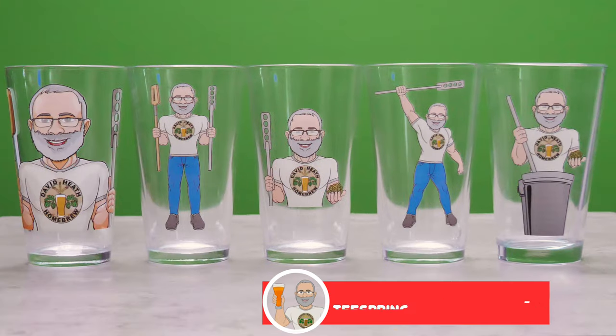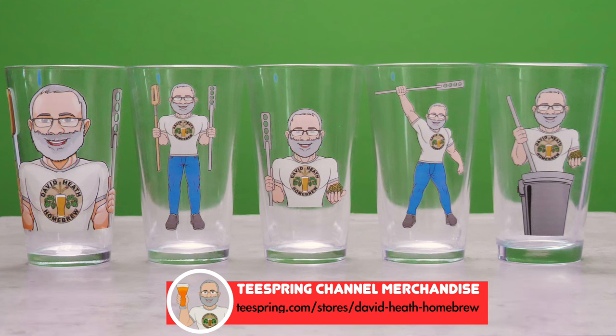Here is a look at all 5 glasses side by side. I hope you like the designs. Please do let me know your thoughts in the comments section of this video. I have put the internet link to the store on screen and I will also add a link into this video's description section.